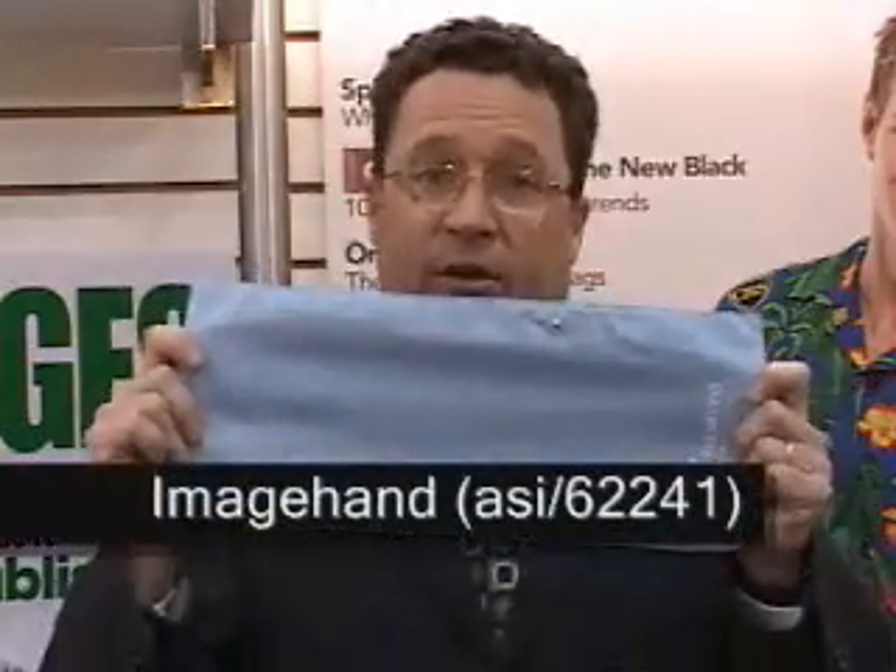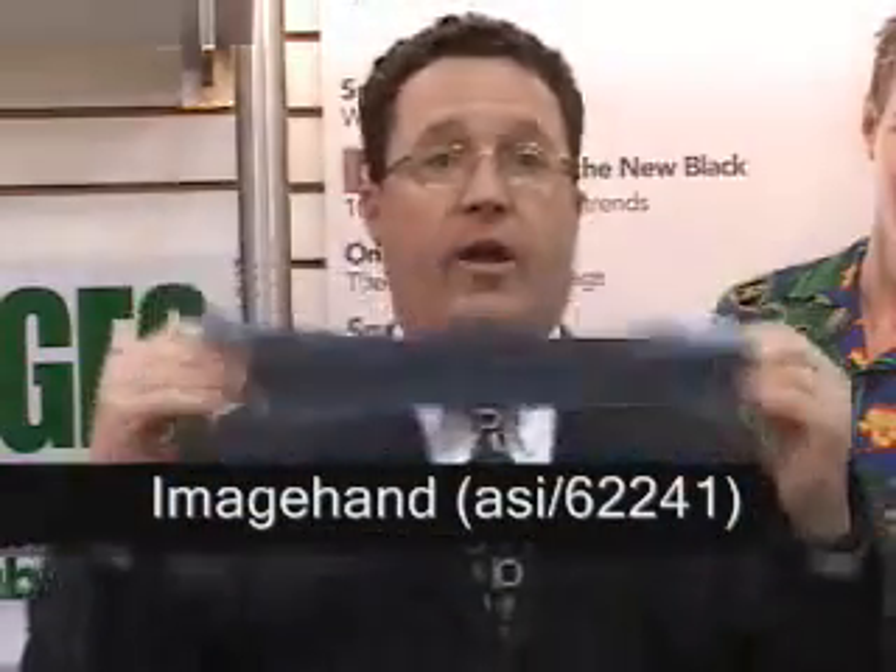The first one is from a company called Image Hand. It's a keyboard cover for your computer, and on the other side you have a screen wipe. It keeps your computer screen clean and your keyboard dust free. Great for in-house client promotions.